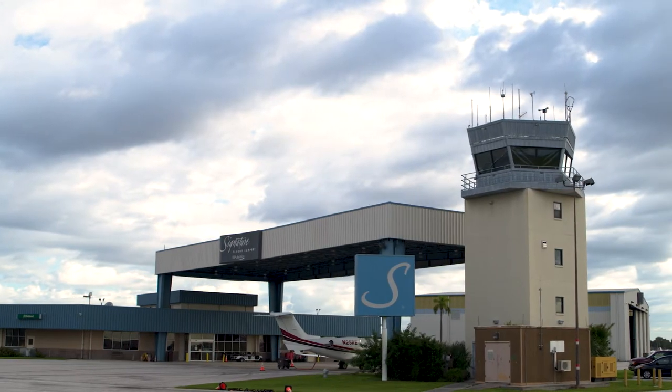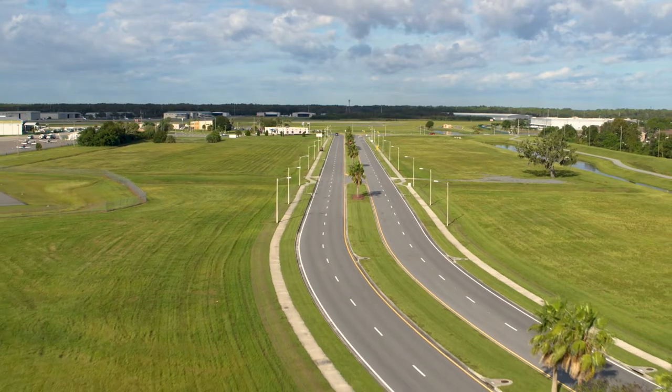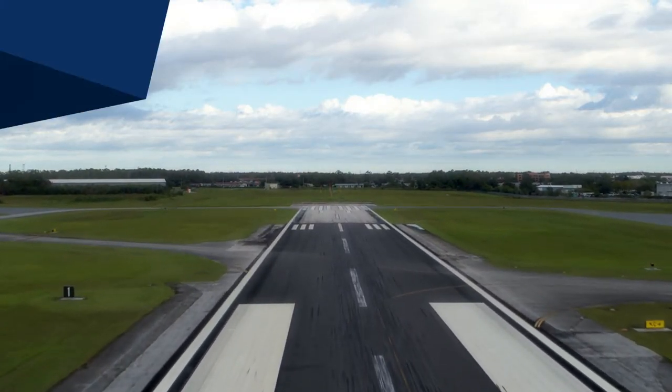Kissimmee Gateway Airport has the ready-to-build location, available workforce, and attractive incentives to make this the perfect site for your business. Are you ready to fly Kissimmee?